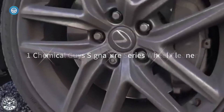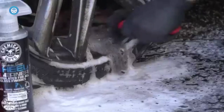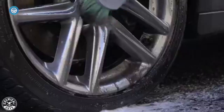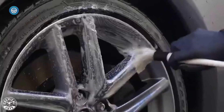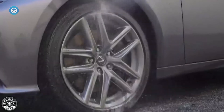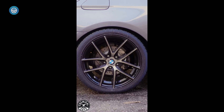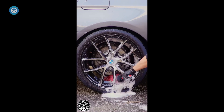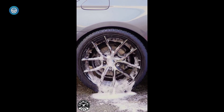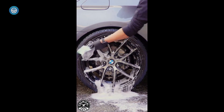1. Chemical Guys Signature Series Wheel Cleaner. This effective spray is a good balance of powerful cleaning and finish-safe ingredients. It uses citrus-based cleaners to get rid of grime, grease, and dust, but is still safe for metal, chrome, aluminum, plastic, and rubber. In addition to wheels, you can use it on other parts of your car to restore shine and cleanliness. It's also formulated for glossy surfaces, meaning you can use it on painted or powder-coated rims.